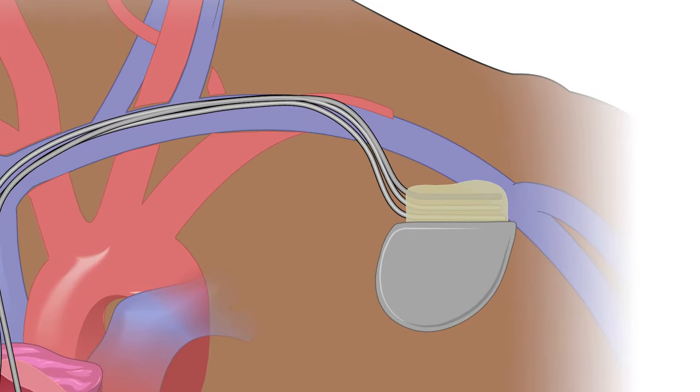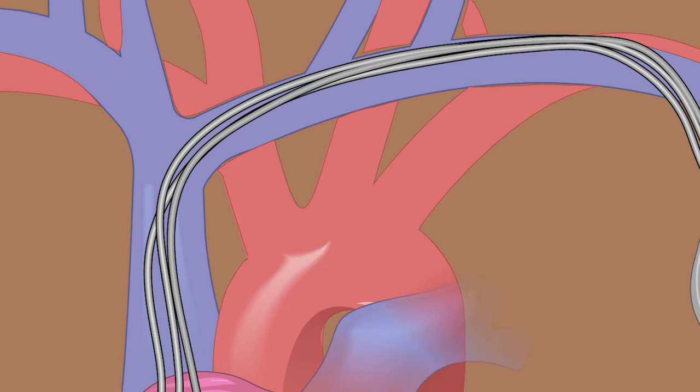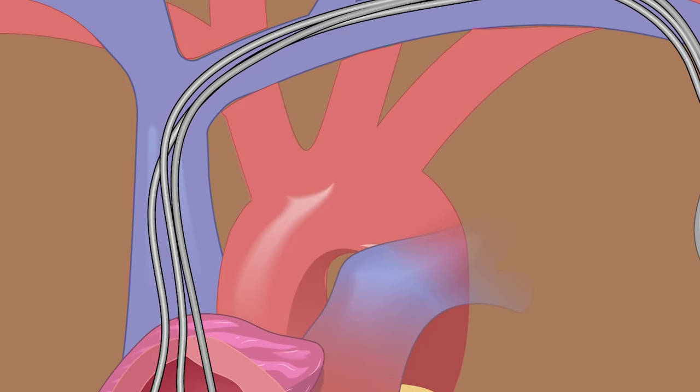Another sign to look out for is if your device is loose, moving, or wiggling under your skin. Your pacemaker shouldn't move. If your pacemaker is not working, you may feel short of breath. If you feel like you might pass out, or if you lose consciousness, that's an emergency — you or someone nearby should call 9-1-1 right away.